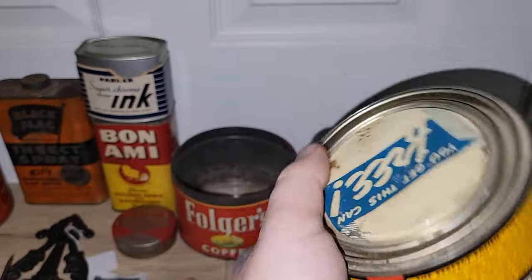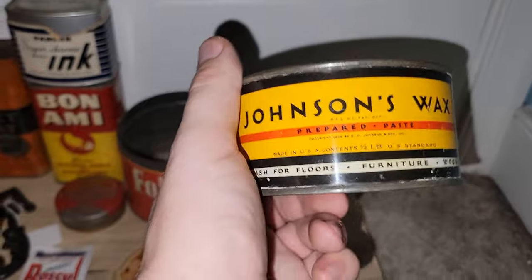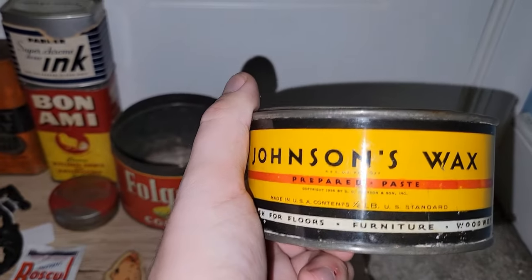Very cool nonetheless. It even says 'you get this can free' — I don't know from what, but the deco font of the letters is just what sold me on that.